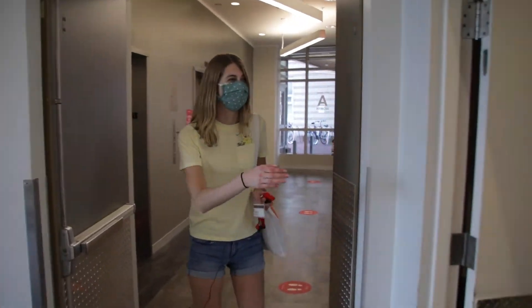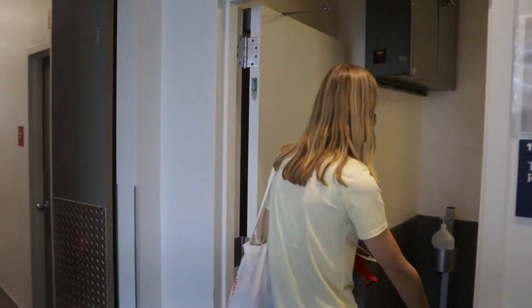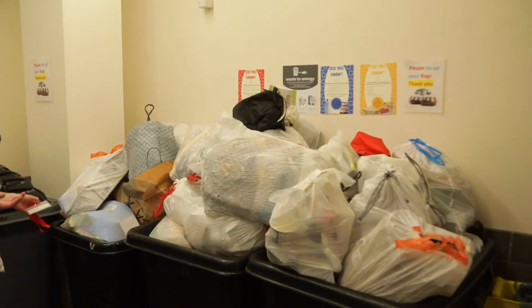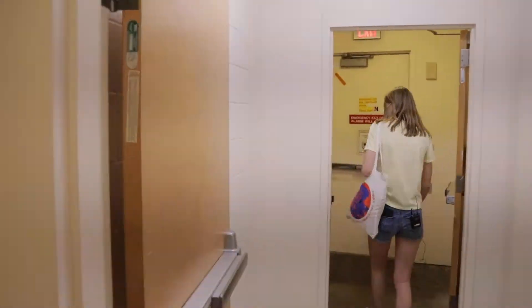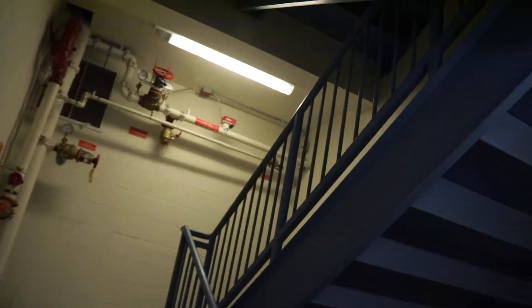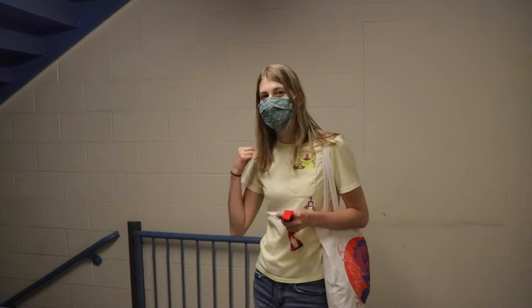Also, the trash room — oh my God, I forgot about this. So there's the trash room, as you can see, and there's so much trash in here. The stairs are also behind the trash room if you continue this way. There are stairs that you can take if you really want to walk up 12 flights of stairs to your dorm room, but I don't recommend doing that — you should just take the elevator instead.